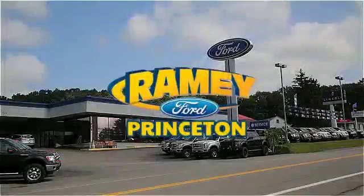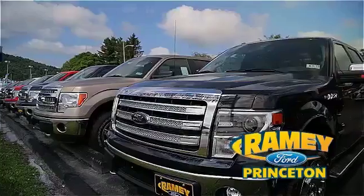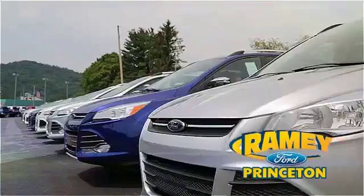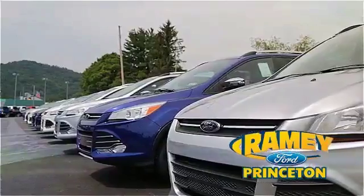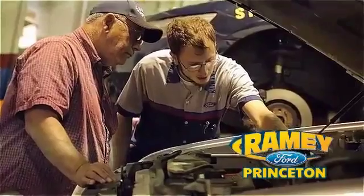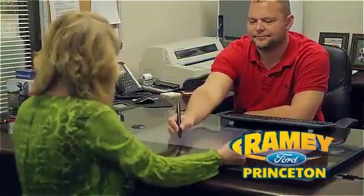At Ramey Ford in Princeton, we are proud of our commitment to customer satisfaction both before and after the sale. With 100% of our inventory having or being eligible for warranty, our customers never have to worry. With our award-winning service department on the job, you can trust your vehicles are in good hands. And our easy, hassle-free buying process is now easier than ever without tons of paperwork to confuse you, with our digital signature service.